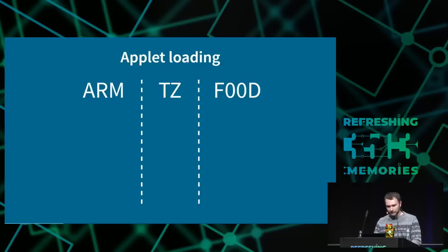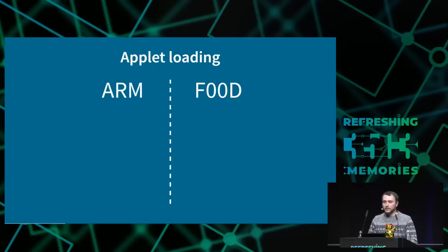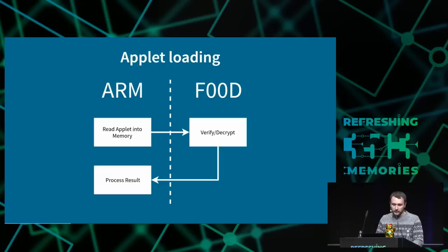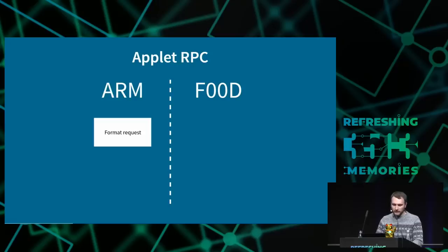Let's look at the applet lifecycle in more detail, starting with applet loading. There are three regions: ARM, TrustZone, and F00D. TrustZone is mostly useless — it only works as a proxy between ARM and F00D. ARM reads the applet into memory, transfers it to F00D, where F00D checks the signature and then decrypts and loads it, returning whether that was successful. For applet RPC, ARM formats a request, sends it to the F00D secure kernel, which forwards it to the applet; the applet runs whatever commands are needed and the result is sent back.